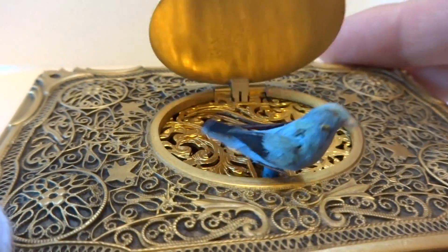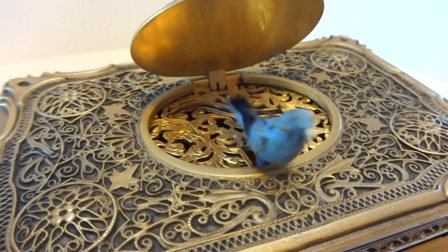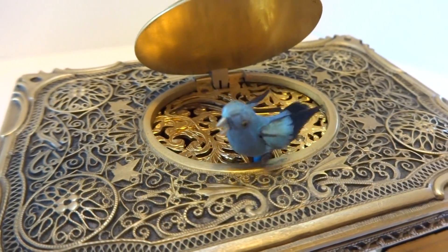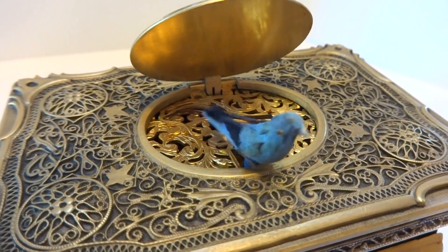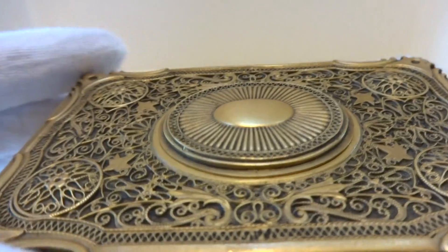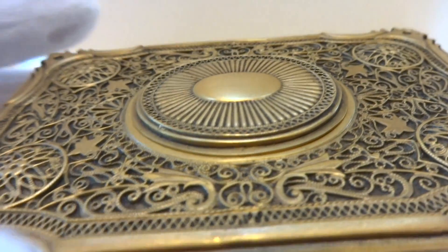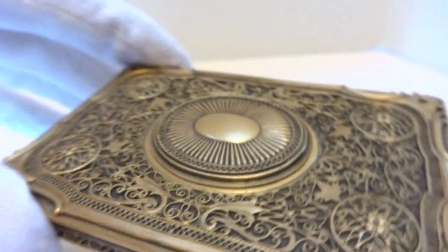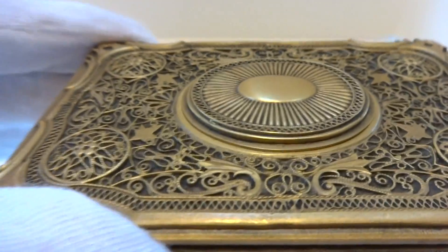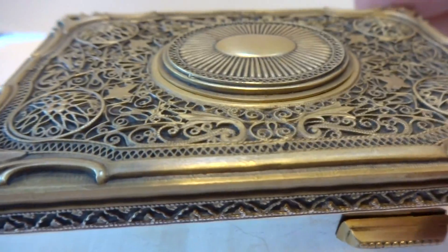I already have it wound. The bird animates flawlessly, opening her beak, flapping her tail, flapping her wings, and then rotating from left to right. She sings with full voice hitting all of the proper oscillating notes, yet the mechanism runs really, really smooth and quiet on this one.